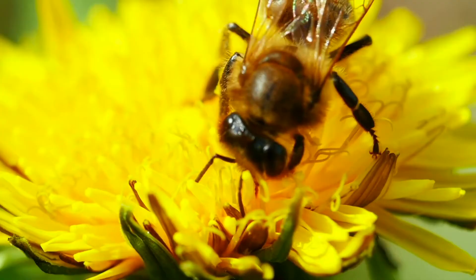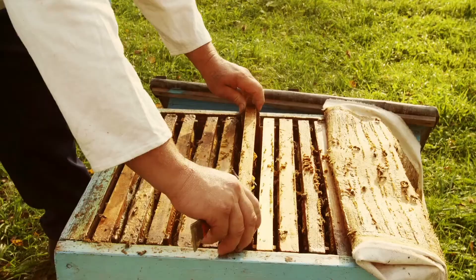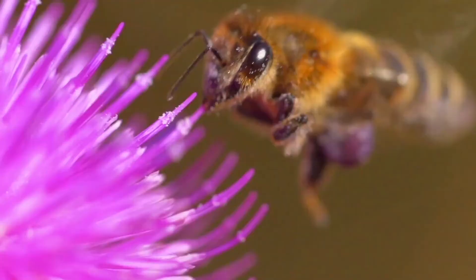Watch as it works its way into the flower. The bee will extract the pollen within and take it back to its hive to create honey for other bees and larvae — not for humans. But we take the honey all the same. It takes two million flowers to make a single pound of honey.